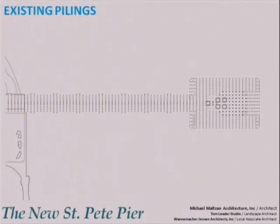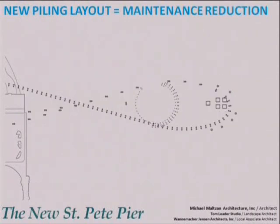Here is a plan of the existing pier showing the more than 1,500 piles that touch the water. The current design of the new pier includes approximately 260 piles — that's an 83% reduction in the number of piles, meaning less maintenance and less potential for damage from wave action.